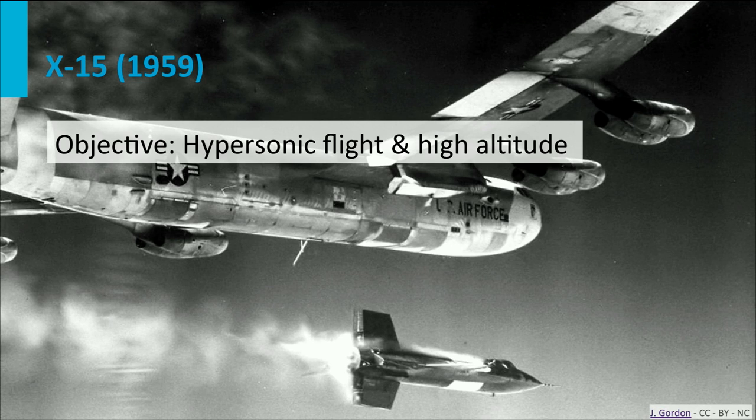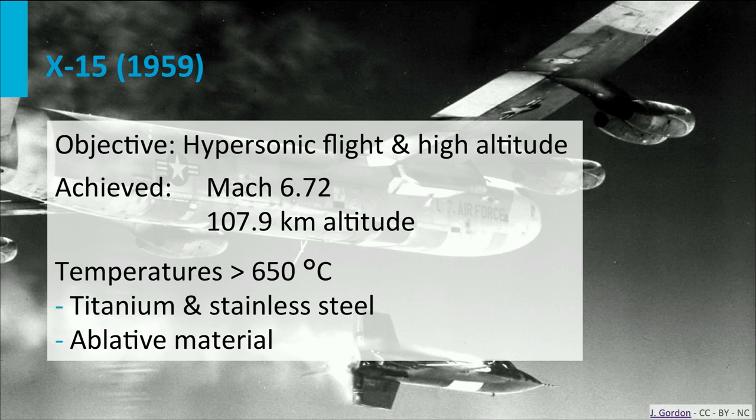I would like to introduce you to a few X-planes just to give you a taste. This is the X-15; as you can see, this aircraft flew for the first time in 1959. Its main objectives were to fly at high altitudes and at very high speeds. It is the fastest aircraft ever, flying at a speed of more than 7,000 km per hour, or a Mach number higher than 6.5.